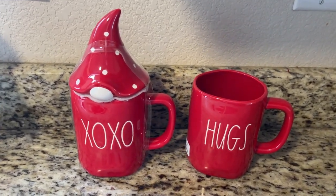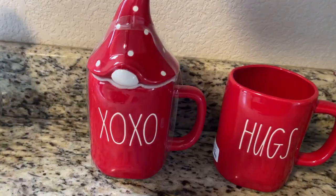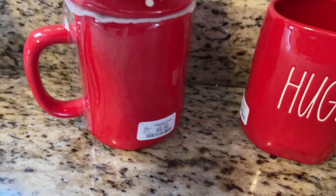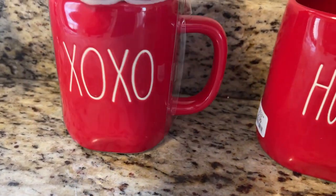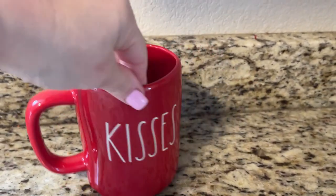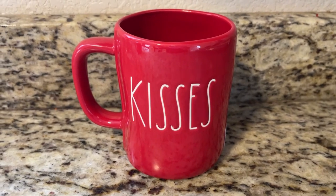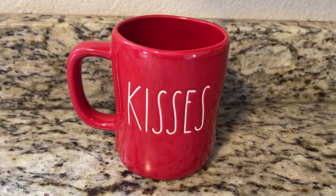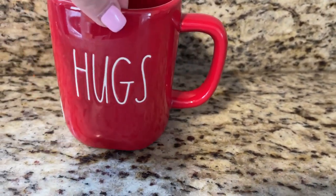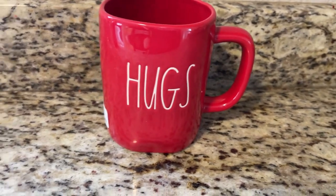Home Goods had two giant displays redone. This one was new from a few days ago — it says XOXO and has a little gnome topper, I thought it was cute, $9.99. Same thing with this mug, but funny story: I got home and pulled it out of the bag and thought I grabbed the wrong one. One of my kids said, 'Mom, turn the mug around — it's two-sided.' So one side says kisses and the other side says hugs — $5.99!